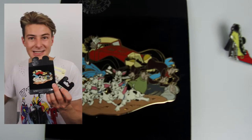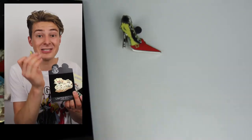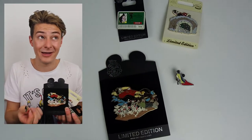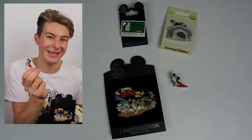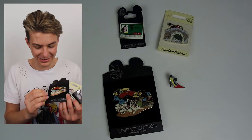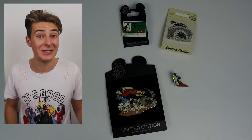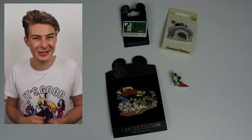The fourth pin I got is a Cruella de Vil high-heeled shoe pin, which Scott actually got for me as a nice surprise — something I didn't have. Thank you Scott! My Cruella collection ever keeps expanding.